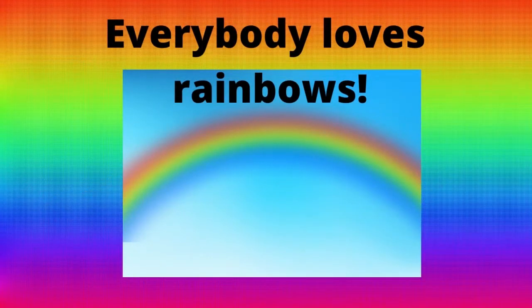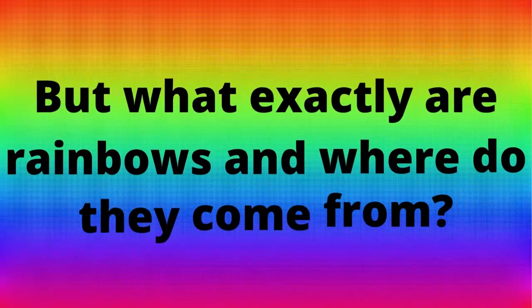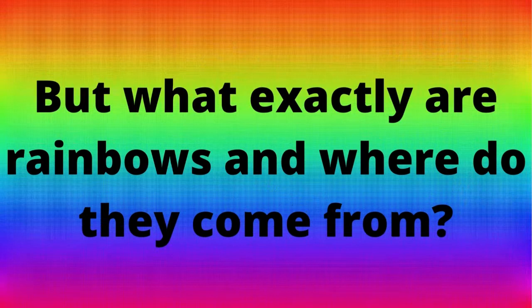Everybody loves rainbows. Ancient people thought rainbows were signs of good luck. But what exactly are rainbows and where do they come from?